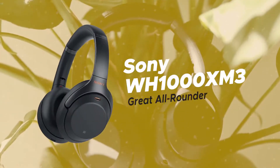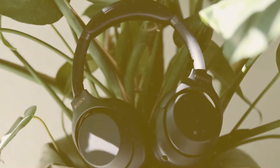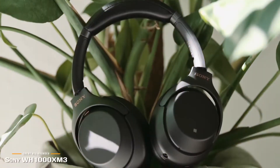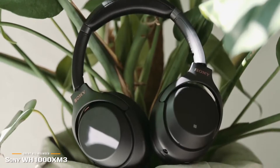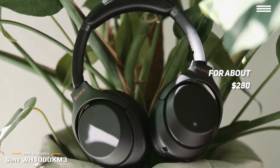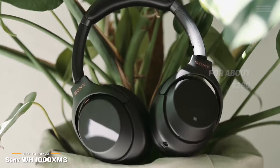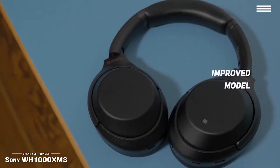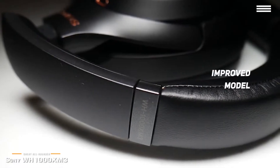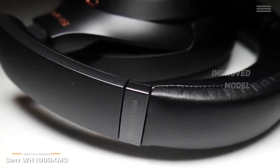This brings us to the Sony WH-1000XM III, our choice for great all-rounder noise-canceling headphones. Sony's WH-1000XM III headphones sound excellent and offer great noise cancellation. Listing for about $280, these are great all-rounder noise-canceling headphones that are lightweight and pretty comfortable. These headphones are an improvement over the previous WH-1000XM II model — the headband is now more contoured to your head, the headphone has shed 20 grams of weight, and the padding on the earcups is also a little softer.